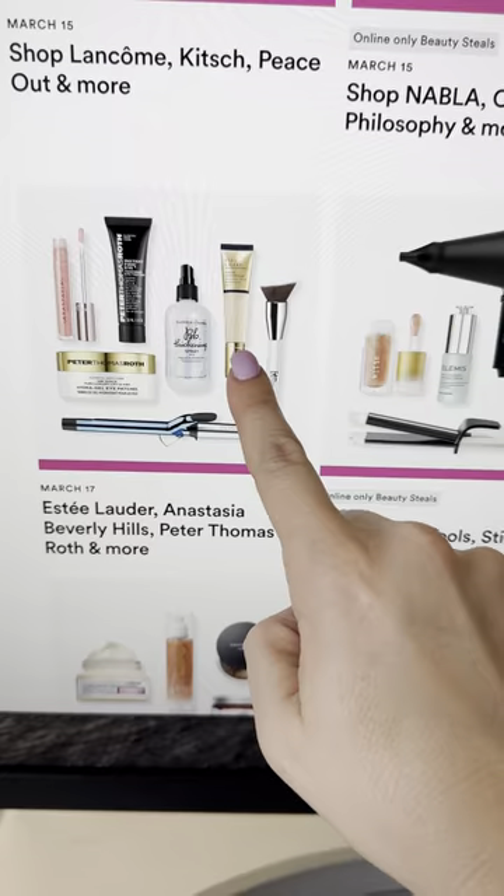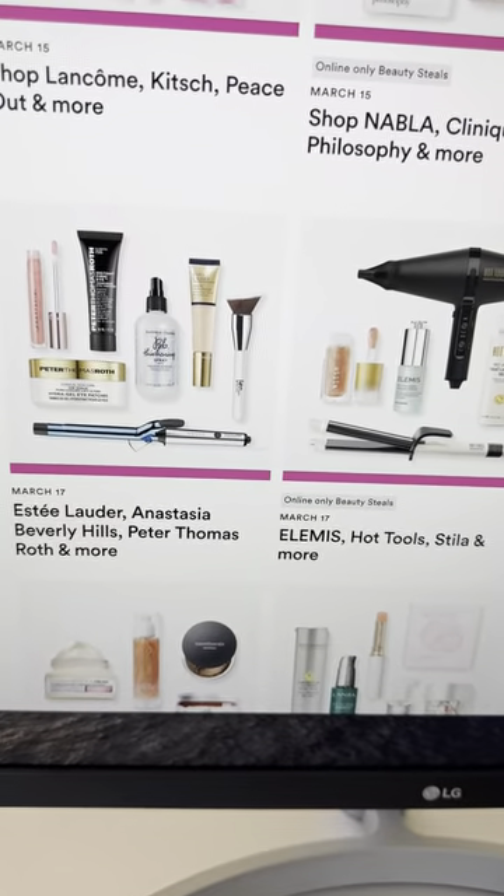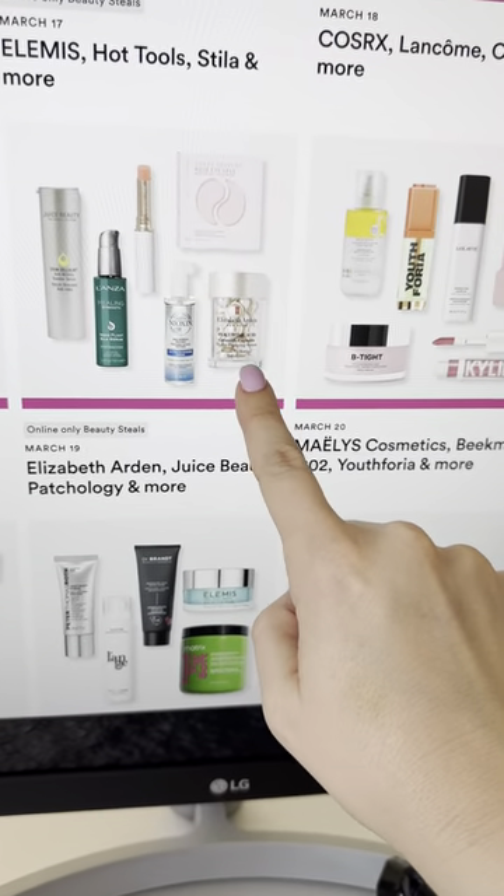I'm eyeing this Estee Lauder Hydro Rescue — it looks really nice, so I've got an alarm on my phone for this day. I also have my eyes on the Curl Smith Styling Souffle.